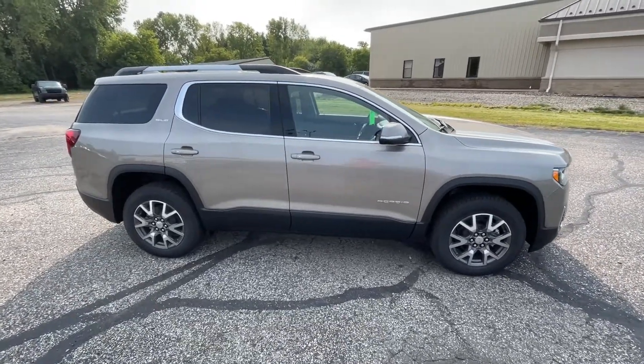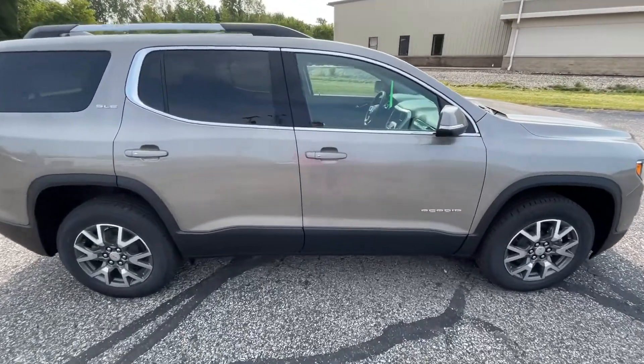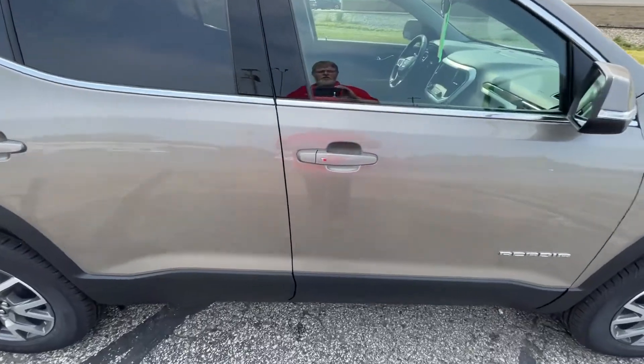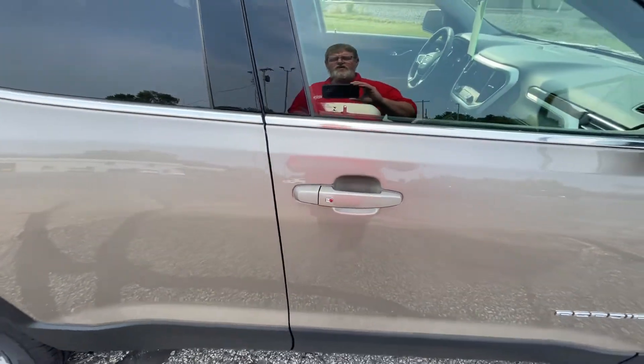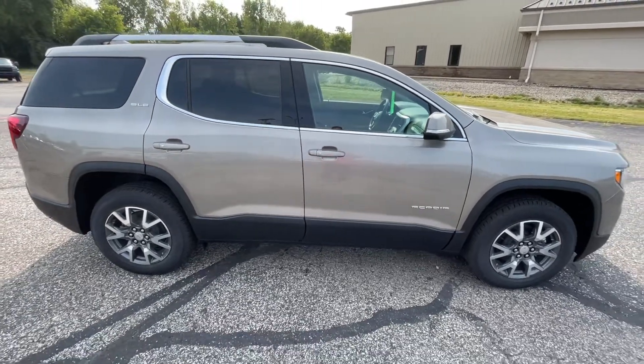Going around the vehicle on the exterior, everything is LED lights on this vehicle. This does have passive entry doors, which means if you have your keys in your hand, you can walk up, simply push that chrome button and the doors will open up.